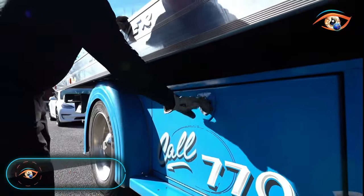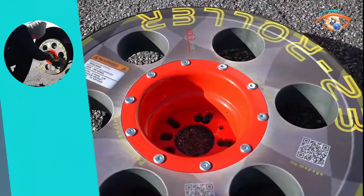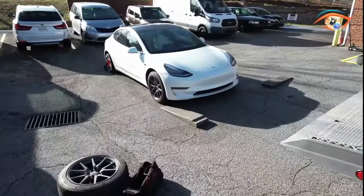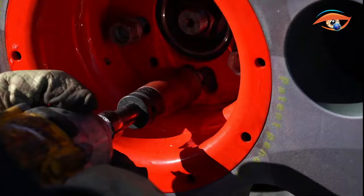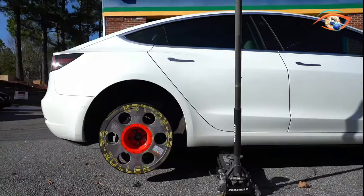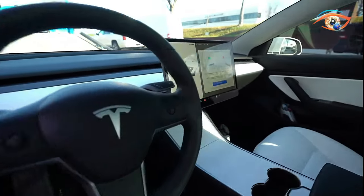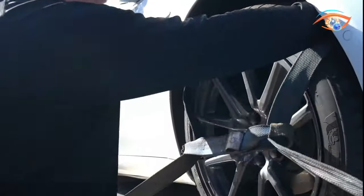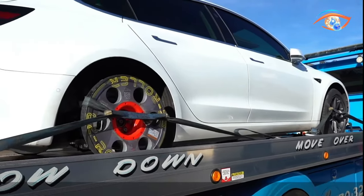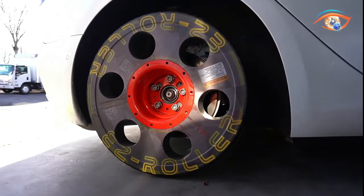Introducing the Easy Roller Spinner, a universal wheel that offers a unique mobility solution for both standard cars and electric vehicles. Perfect for situations when brakes freeze or a vehicle has no power, this wheel stands out for its unparalleled strength, durability, and ease of handling. Designed with a tire tread that ensures superior traction on all terrains, the Easy Roller Spinner excels both inside and outside the shop. With a maximum load recommendation of 2,200 pounds per wheel and a maximum speed of 5 miles per hour, it provides a reliable and efficient solution. The 60-degree cone seat fastening system allows compatibility with most OEM bolts and nuts, eliminating the need for spacers or washers.